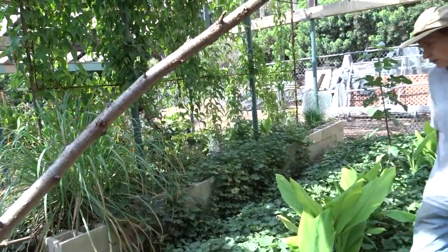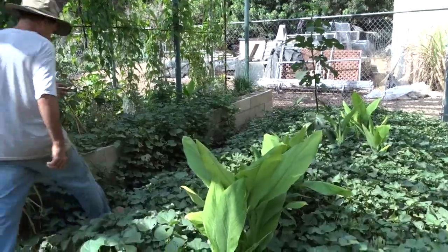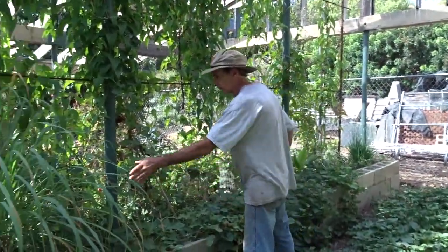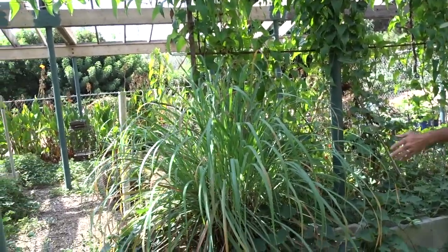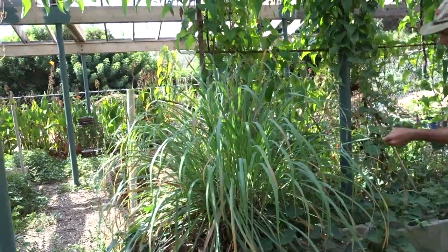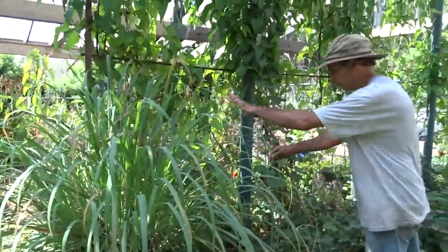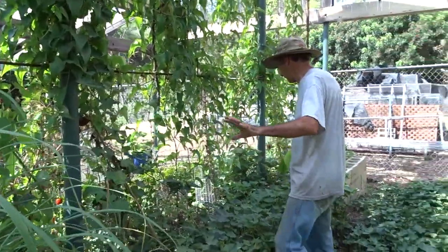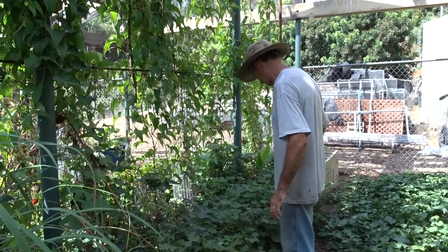The beds are built out of cinder block bricks. This is lemongrass — and this is pigeon pea. He's got a bunch of things scattered in here to confuse the insects. He likes confusing the insects — and me too.